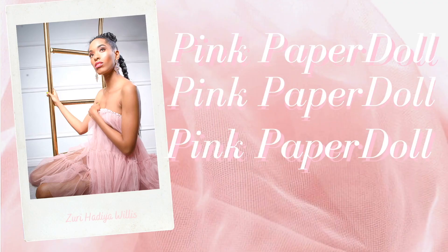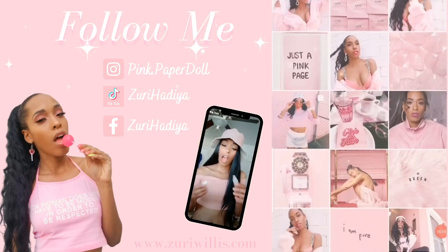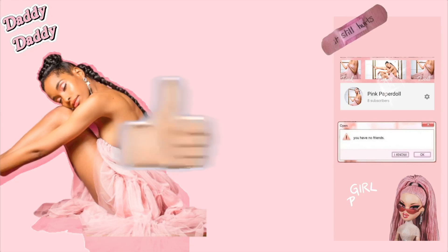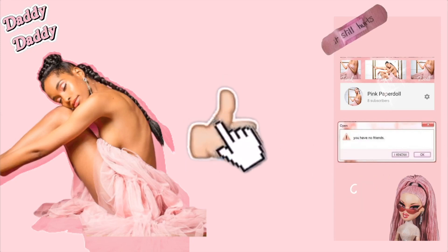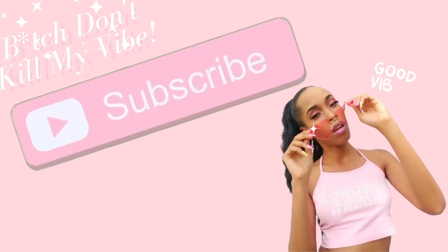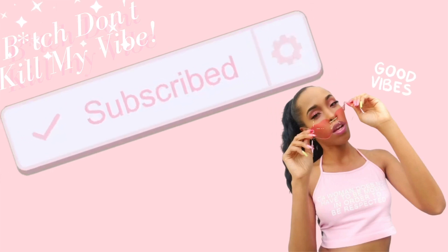Hi loves, it's me, your girl Zee, and welcome to my channel. All of my social media will be linked in the description. Don't forget to like, comment, and of course, don't be shy, subscribe. Hit the bell to be notified every time I upload.